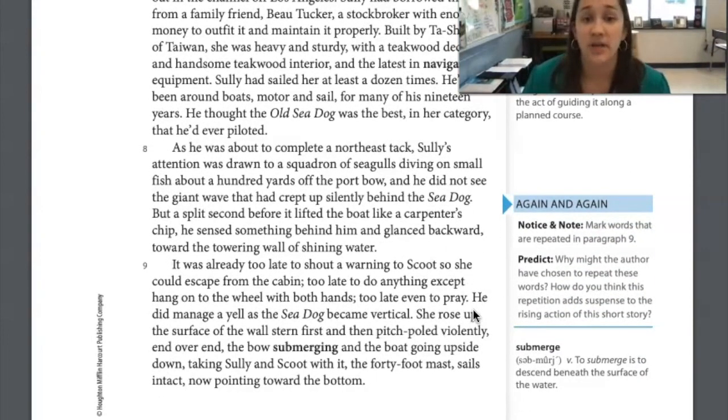As he was about to complete a northeast tack, Sully's attention was drawn to a squadron of seagulls diving on small fish about 100 yards off the port bow — and he did not see the giant wave that had crept up silently behind the Sea Dog. A split second before it lifted the boat like a carpenter's chip, he sensed something behind him and glanced backward toward the towering wall of shining water. It was already too late to shout a warning to Scoot so she could escape from the cabin, too late to do anything except hang on to the wheel with both hands, too late even to pray.